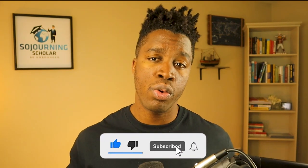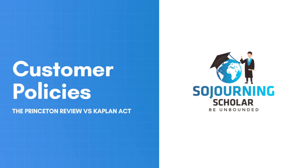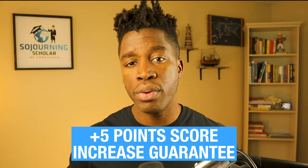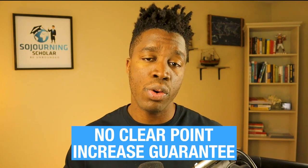Considering the pros and cons of both courses in student support, Princeton Review's ACT programs really separate themselves from Kaplan. As for customer policies, Princeton Review has a 100% refund policy if the self-paced course is cancelled within the first 7 days, while no money-back refunds are given for course cancellation on Kaplan. In terms of score improvement guarantees, Princeton Review takes the clear lead with its plus-5 point score increase guarantee, while Kaplan has no clear point score increase guarantees on any of their ACT course packages. Based on their favorable customer policies, Princeton Review takes the clear lead over Kaplan.